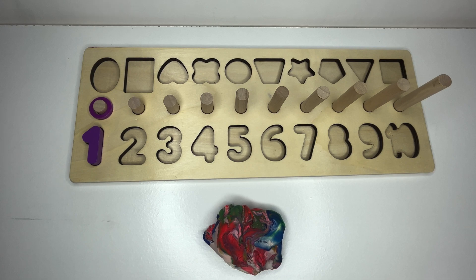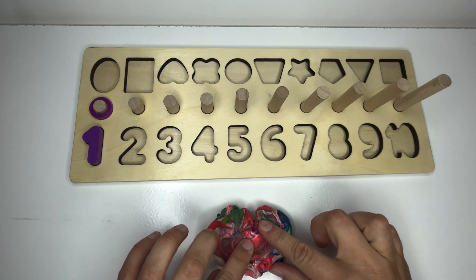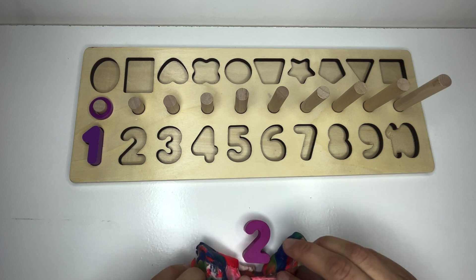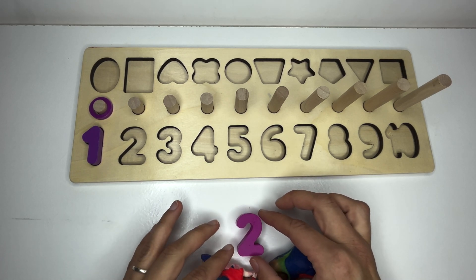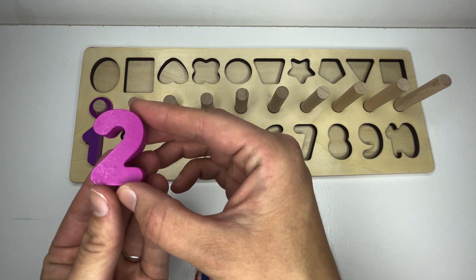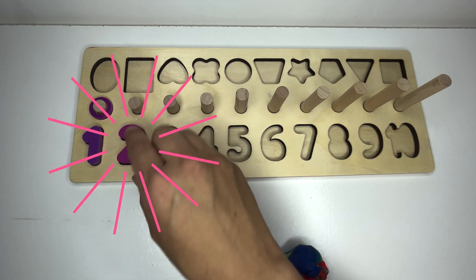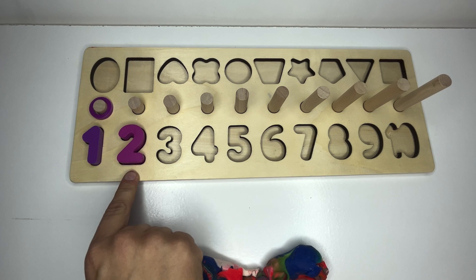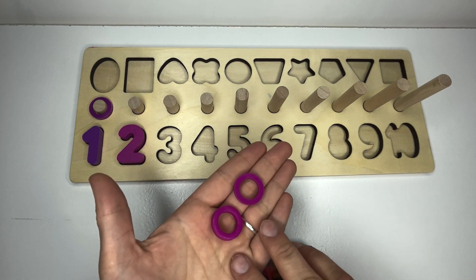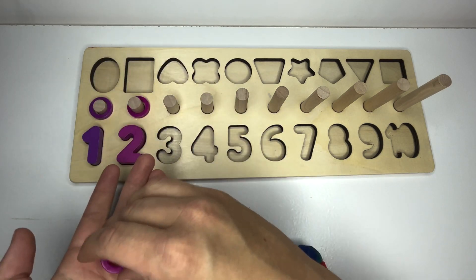Let's find our next missing number. Oh, it's inside this Play-Doh. Do you see it yet? What number is that? You guessed it. Two. Say it with me again. Two. And where would two go on our puzzle? That's right, number two. And what does two look like? Just like this. One, two. Let's count together. One, two. Great counting.